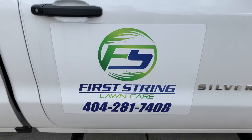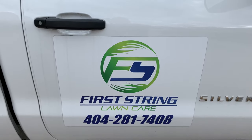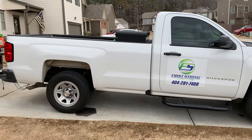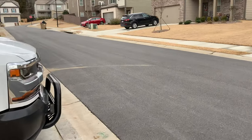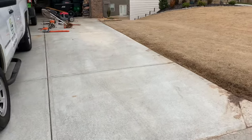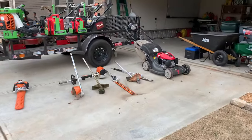Hey guys, it's Joey from First String Lawn Care. Today I'm going to walk you around the truck and trailer and give you a quick view of what we've got going on for 2021 as far as our truck and trailer setup. We've got the Chevy Silverado with a full eight-foot bed, two-wheel drive. We are a residential-only company and we service properties that are normally a quarter acre or less — mainly small lots like this that we can knock out real quick.